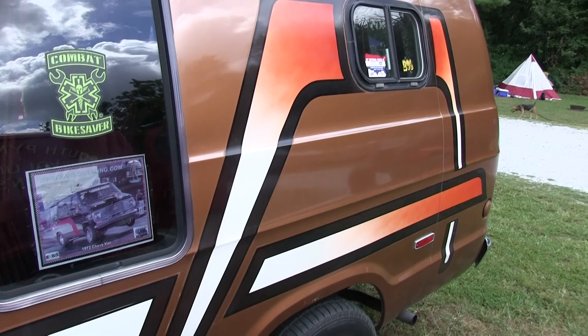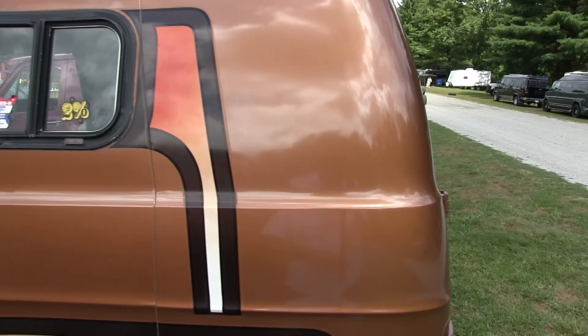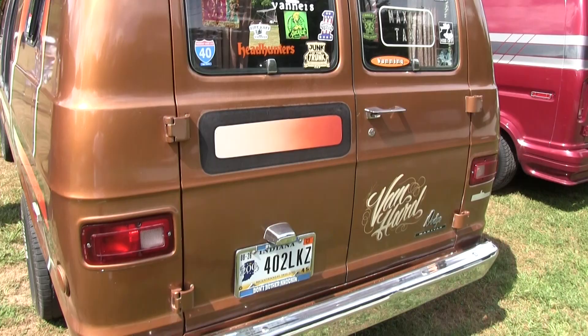I'm the third owner. It was bought new in a town 10 miles south of me. The guy hauled his family around in it, 110,000 miles, then put it in a barn. Another buddy of mine picked it up - new fuel line, gas tanks. I put another 30,000 miles on it in the last six years.